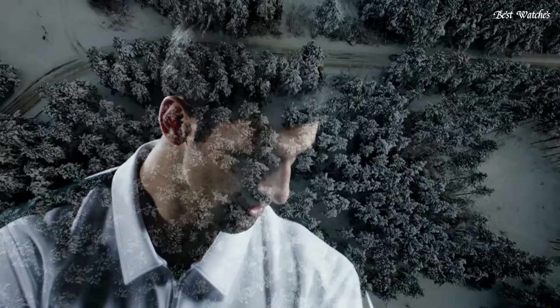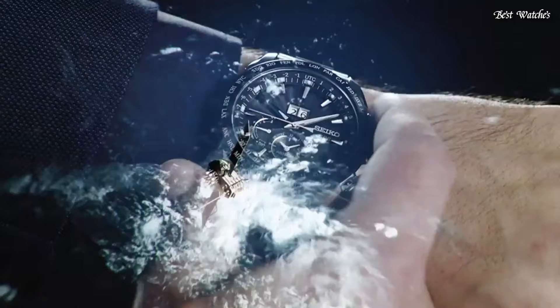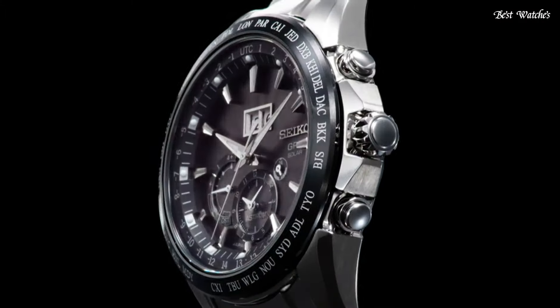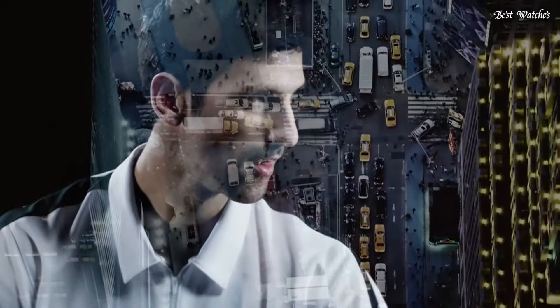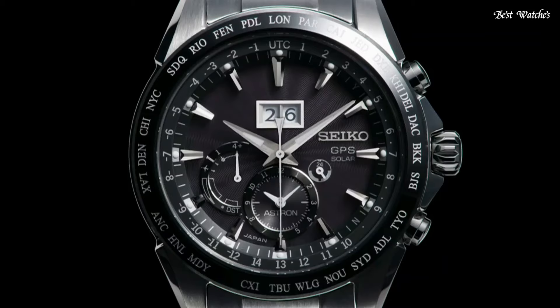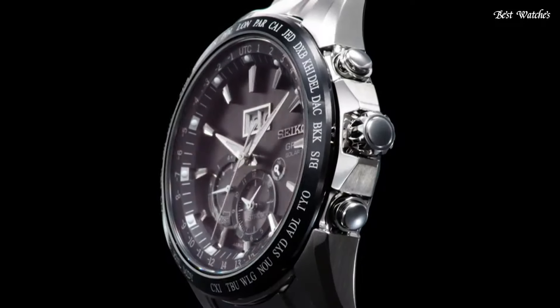Bandwidth: 22 millimeters. Fold-over clasp with a safety release. Water-resistant at 100 meters, 330 feet. Functions: date, hour, minute, second, daylight savings time. Function to prevent the GPS signal. Time zone adjustment by receiving GPS. World-time function in 39 time zones.